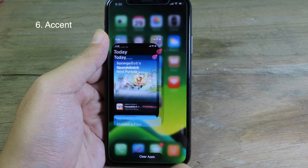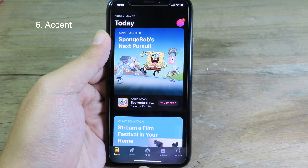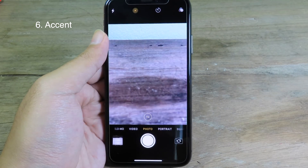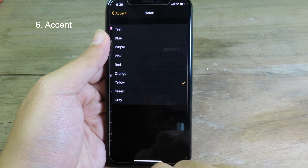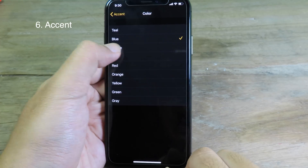If I go into the App Store, you can see when the tab is selected it is in yellow. And on Camera — when I go to Camera here, you can see the label is in yellow. Now let me change to another color — let's select blue.